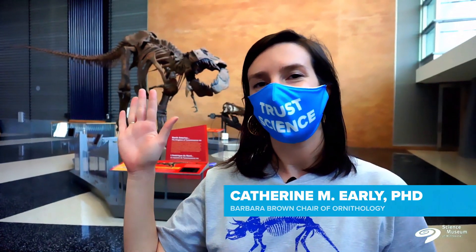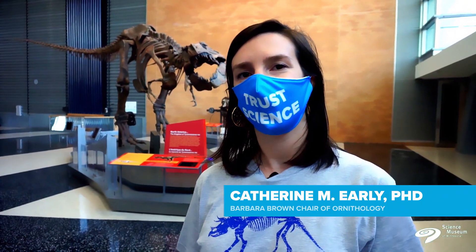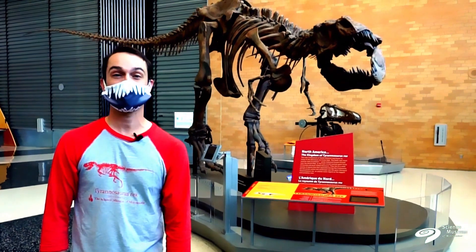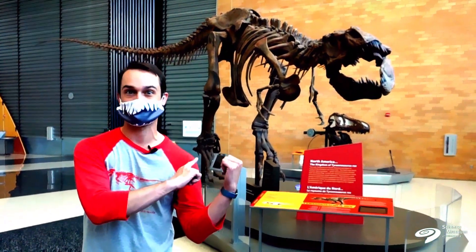Hi, I'm Dr. Alex Hastings, Fitzpatrick Chair of Paleontology. And I'm Dr. Katherine Early, Barbara Brown Chair of Ornithology. We're both curators here at the Science Museum in Minnesota. And today, we're here to talk about Backyard Dinosaurs.